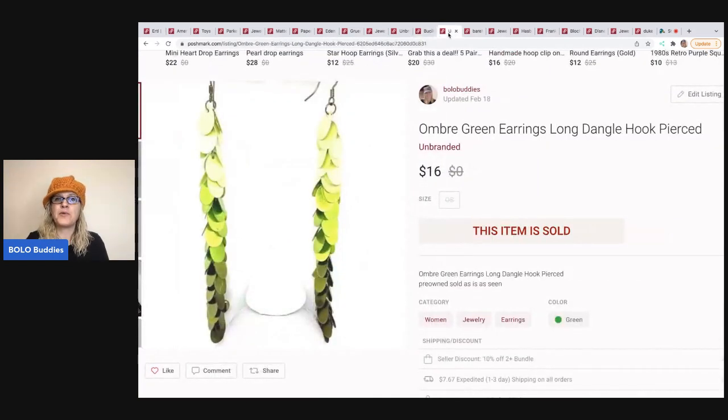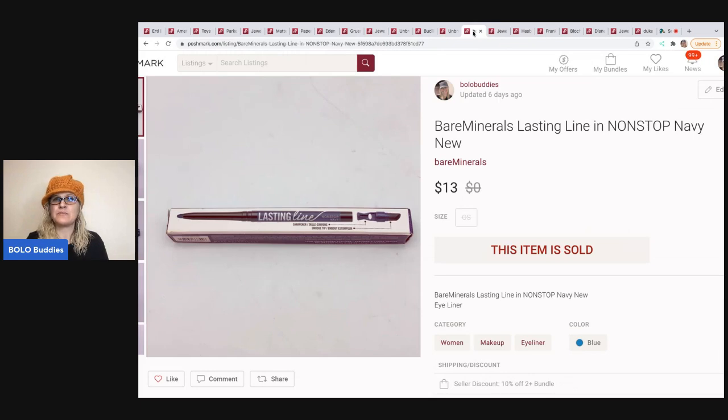The next item are these ombre green earrings. These came from a garage sale where I bought a bunch of jewelry. I sold these for $16 — they are super long and super cool — and the buyer paid shipping. The next item is this Bare Minerals Lasting Line Nonstop Navy eyeliner. It was new old stock from a thrift store, and it sold for $13, buyer paid shipping.